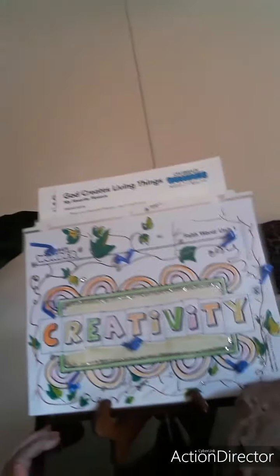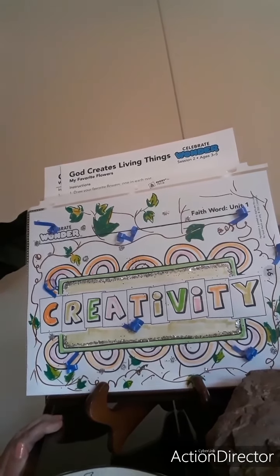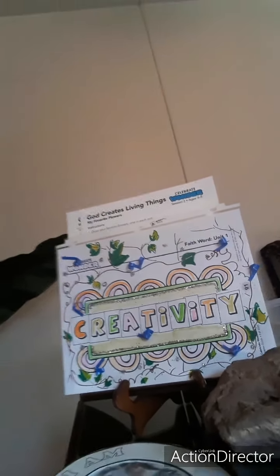God made the world and all that was in it. God used creativity when he made the world — a beautiful world for people to care for. What can we do to help care for God's world? God put the man and the woman in a garden. If you could plant a garden, what would you plant?